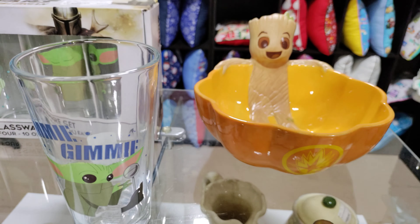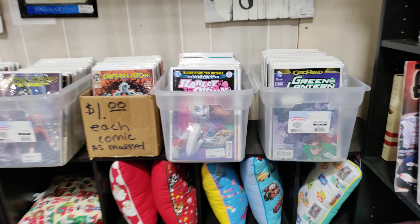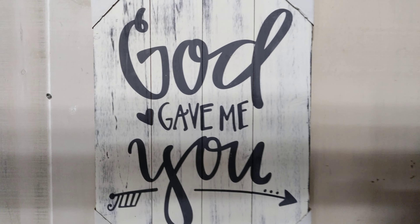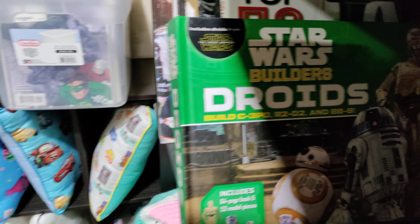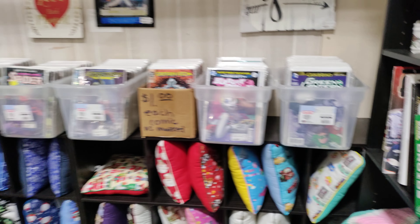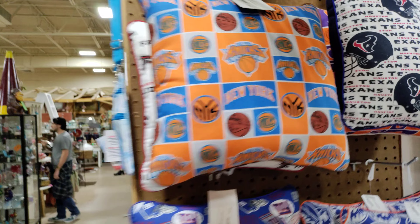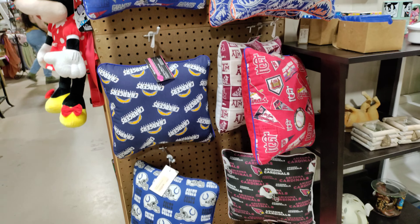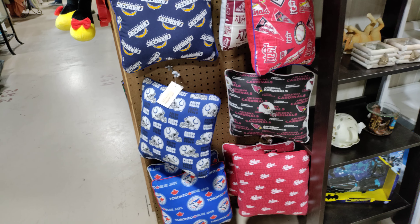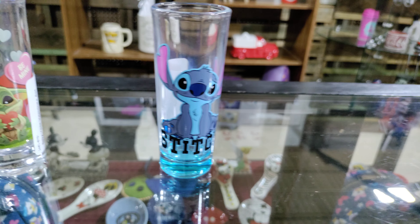Baby Yoda, Baby Groot — you can find over here. Still got some dollar comics. We're still on row H. God gave me you. A little Star Wars droid book. Some aprons. Sports bellows — New York Knicks, Giants, Mets, etc. Jeff Gordon miniature plate, and some shot glasses.